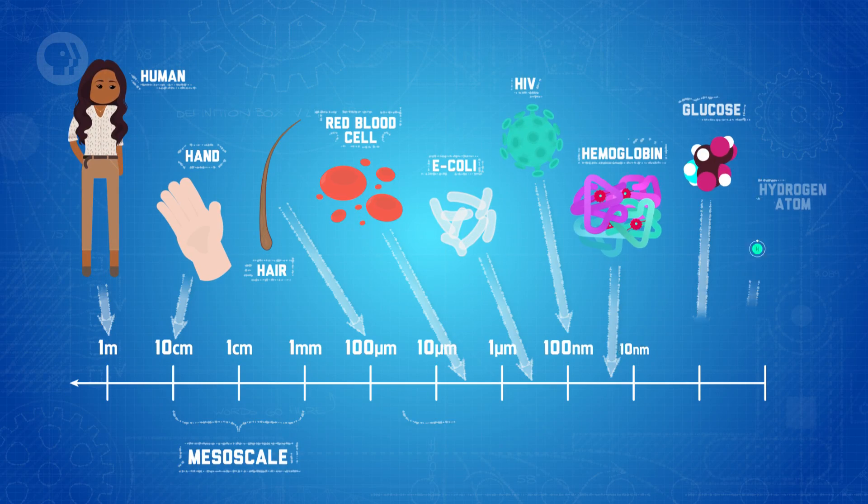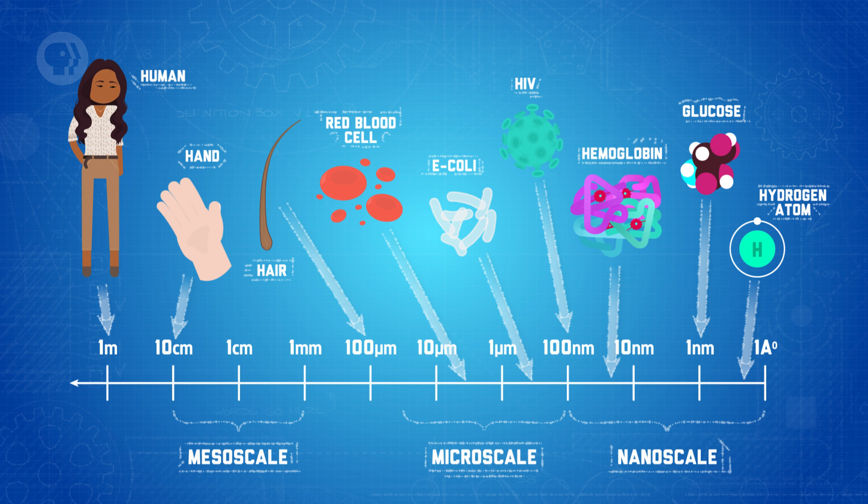For something to be officially a nanomaterial, at least one of its dimensions must be smaller than 100 nanometers. To put that in perspective, a nanometer is one millionth of a millimeter, or about 100,000 times smaller than the diameter of a human hair. So pretty tiny. In fact, most nanoscale materials are too small to be seen, even with the help of conventional microscopes, like the ones you might find at your high school or college.